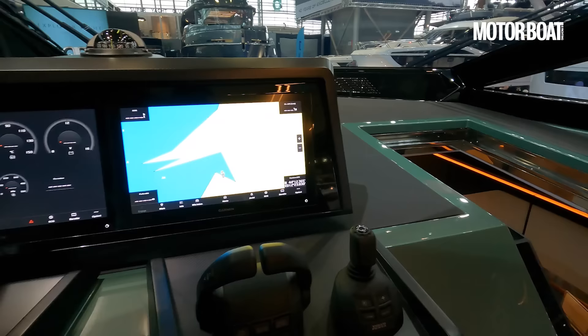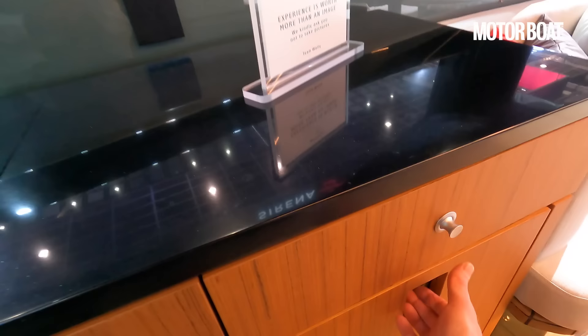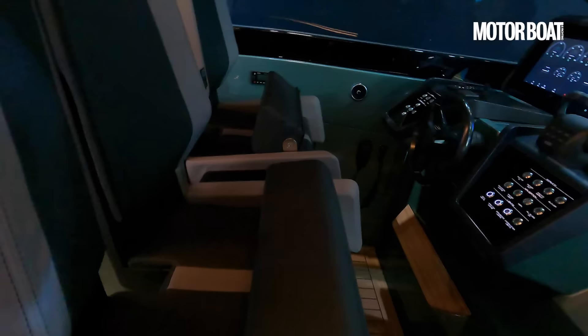Over on this side there's a kind of mini wet bar arrangement — there's a small sink under there, and you can have a grill set into this spot. There is another fridge under here, a little bit of storage space, and there's an ice maker too. So you've got the fridge, the ice maker, and there's also a galley downstairs — but it's always nice to have a wet bar in the cockpit.